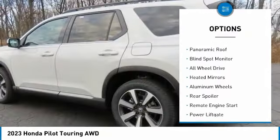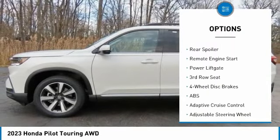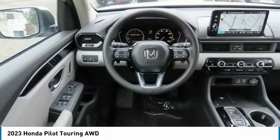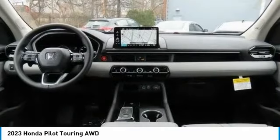Here are some of this vehicle's great options: moon roof, tire pressure monitor, panoramic roof, blind spot monitor, all-wheel drive, heated mirrors, aluminum wheels, rear spoiler, remote engine start, power liftgate. Come take a test drive today.